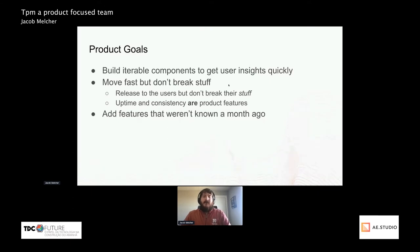Move fast, but don't break stuff. You do want to do releases to users to show them the cool features you're building, but you want to make sure not to break their stuff — uptime and consistency are product features. You can build a really great product, but if no one can access it, it's not actually that good. Not breaking stuff has been one of the key features of our fast agile team.